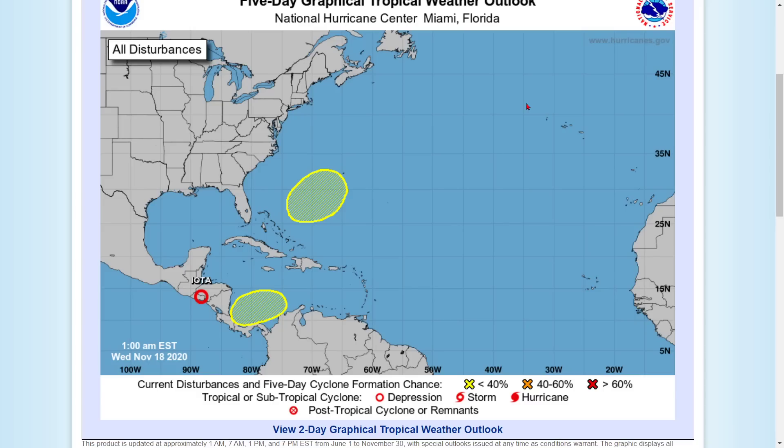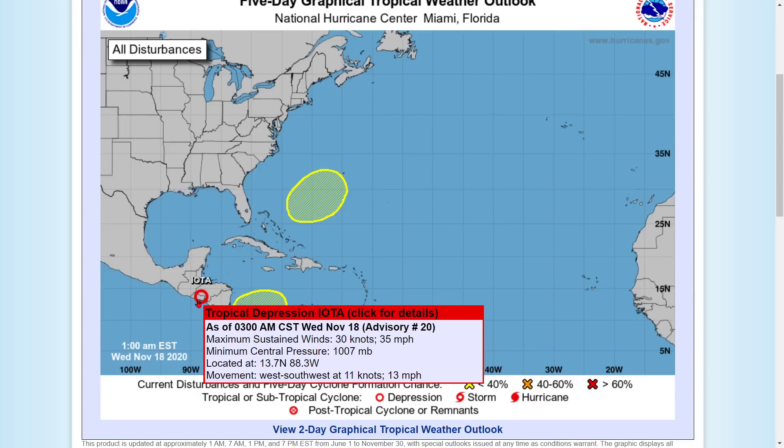I hope you have a great day today. As of 3 o'clock Central, 4 o'clock Eastern, Tropical Depression Iota is at 35 miles per hour, moving west-southwest at 13 miles per hour. It's getting out of here fast.